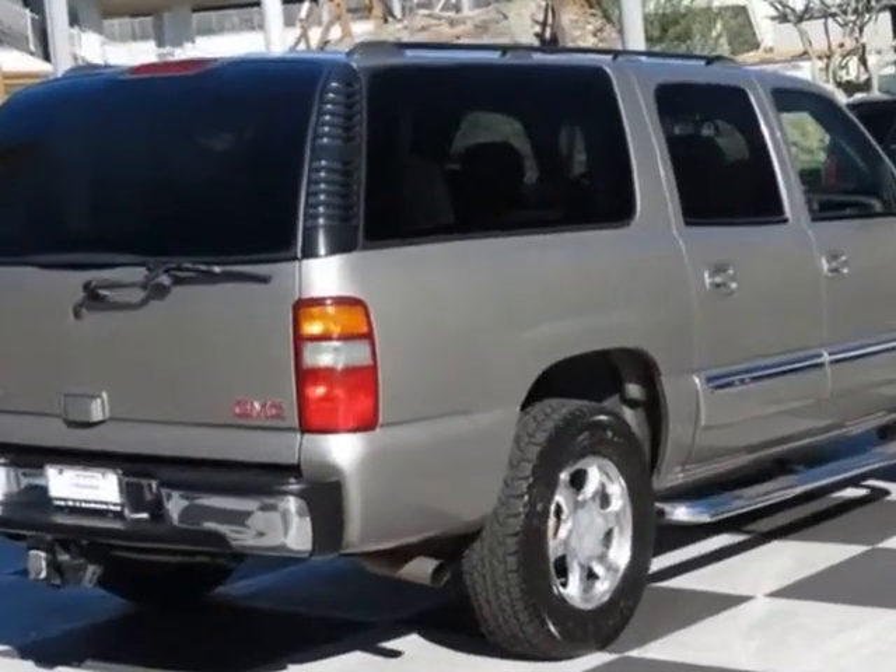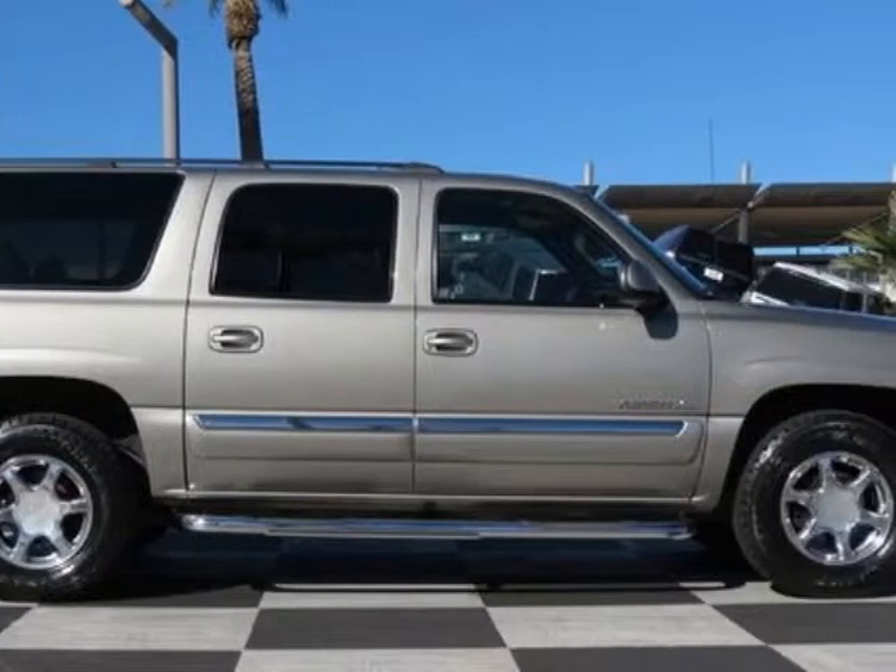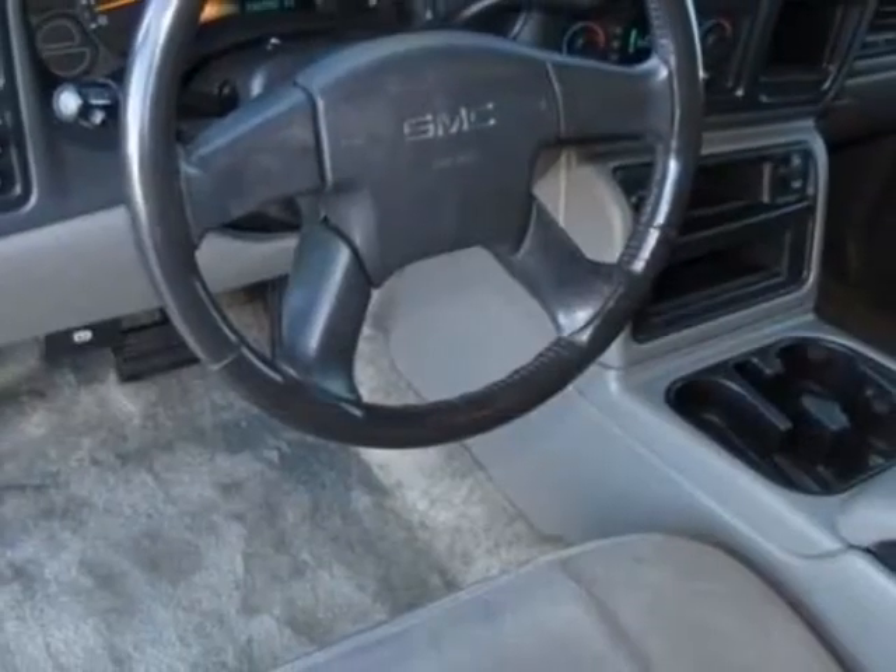This Yukon XL boasts a 5.3-liter engine and has a 4-speed automatic transmission. Another great feature is that this vehicle uses flex fuel.